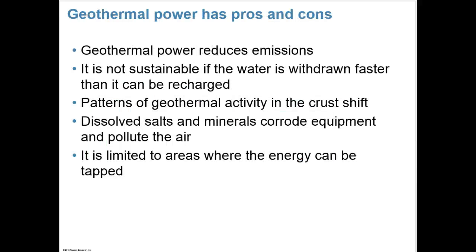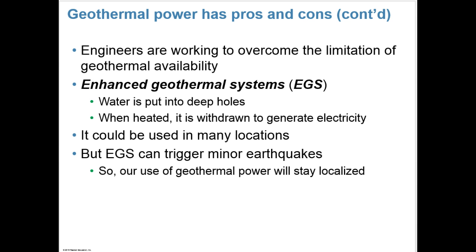Geothermal power has pros and cons like other renewable sources. It does reduce emissions, much like wind and solar energy. However, it's not sustainable if water is withdrawn faster than it can be recharged. Patterns of geothermal activity in the crust can shift. Dissolved salts and minerals can corrode equipment and pollute the air, and it's limited to areas where the energy can actually be tapped. Engineers are working to overcome these limitations. Enhanced geothermal systems, or EGSs, put water into deep holes, and when heated, it's withdrawn to generate electricity and could be used in many locations, but these can trigger minor earthquakes.